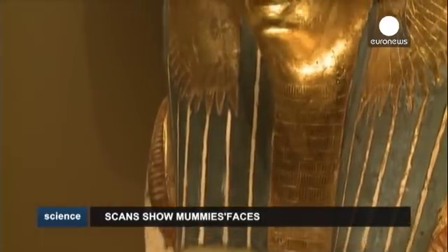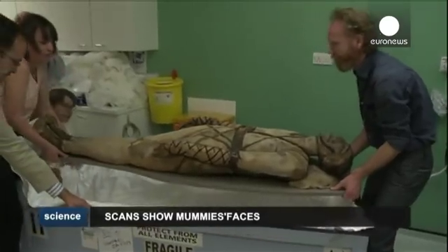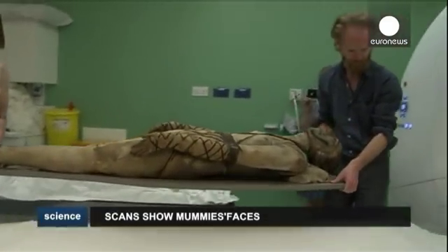They wanted to live forever, and in a way that's what they've achieved. The British Museum is breathing a new lease of life into one of its most popular attractions, the Egyptian mummies.